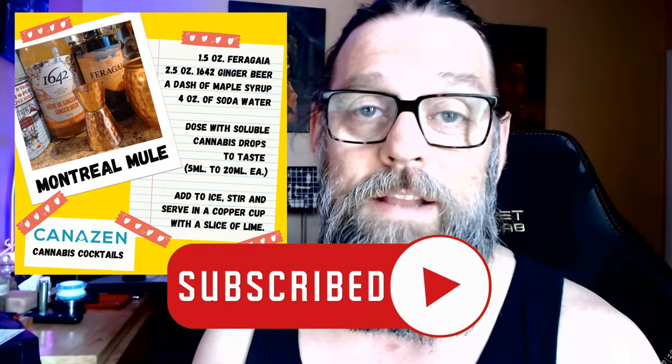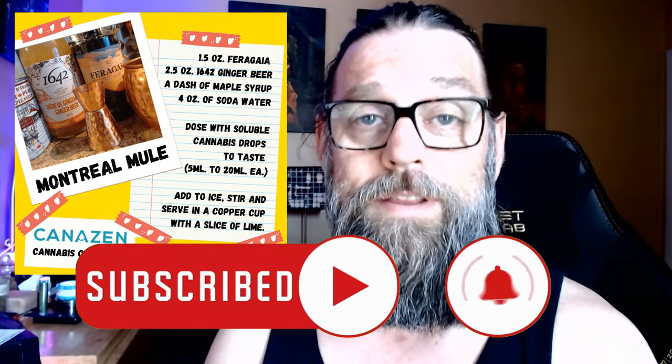I will update you when the new cannabis cocktail menu comes out. For now, I'm going to share my first one with you — it's called the Montreal Mule. I hope you enjoy it. If you do, please take a second to hit like, hit subscribe, and I will see you in the next video.